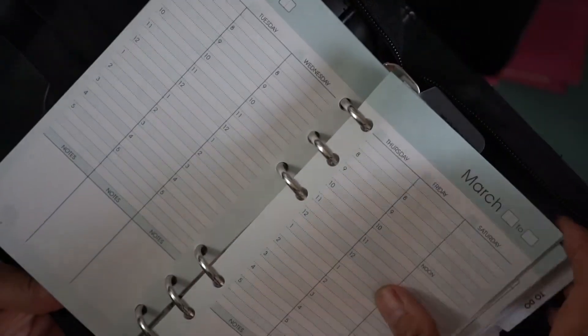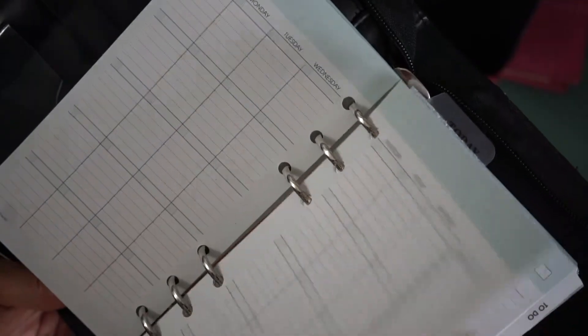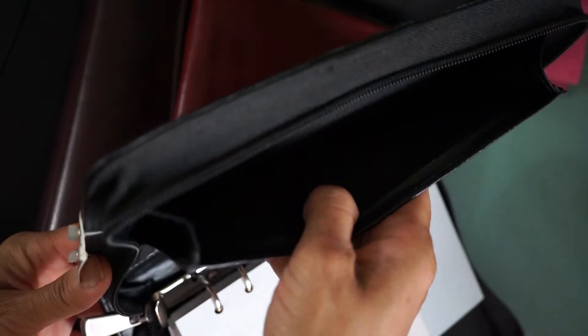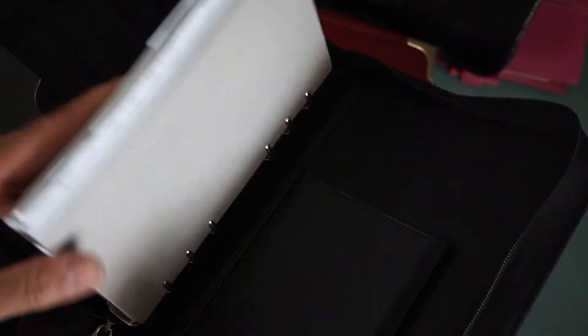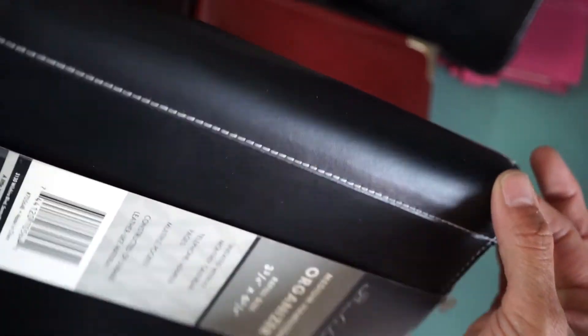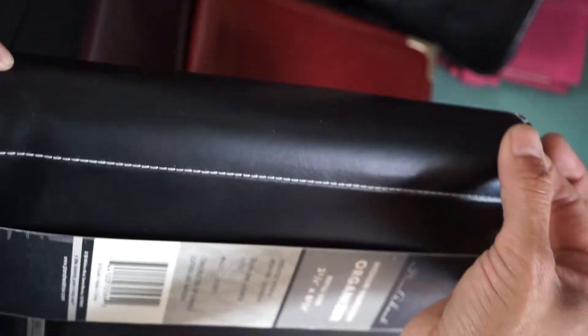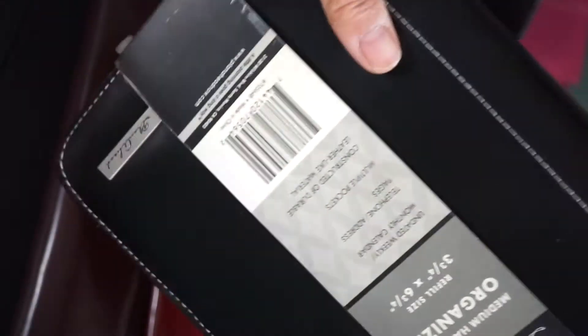It has everything undated, which is great because you can use it anytime. It's got a vertical layout, which is my favorite, though it's probably a little bit small. What I'm going to try to do is use the zip secretarial pocket and try to make it into a little purse. If I ever want to do a personal size six-ring format, I can just carry this with me. I'll show in another video how I add a handle to it — it's really simple.